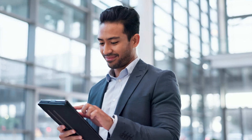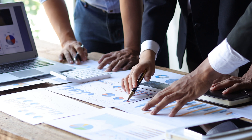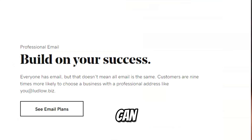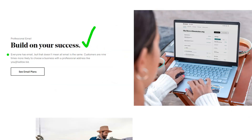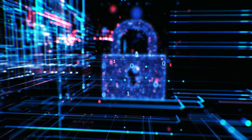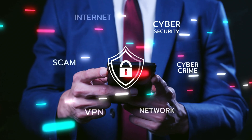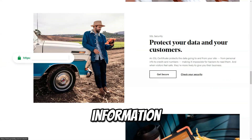GoDaddy includes a suite of marketing solutions to help you grow your online presence. From SEO tools to social media integration, GoDaddy equips you with everything you need to reach new customers and engage your audience effectively. You can also utilize email marketing services to stay connected with your customers. The platform offers SSL certificates, DDoS protection, and regular backups to ensure your website is secure, helping build trust with your customers and protecting their sensitive information.